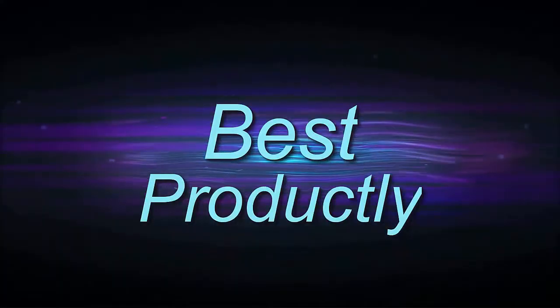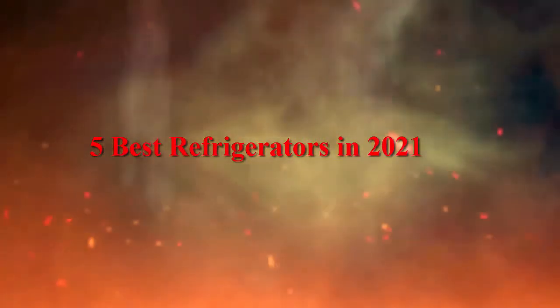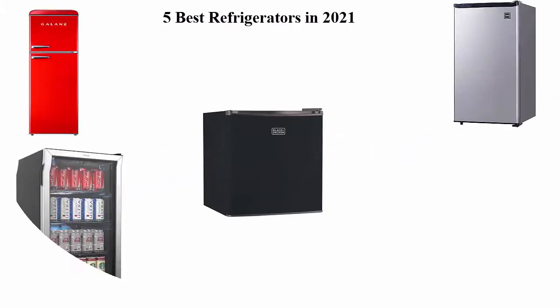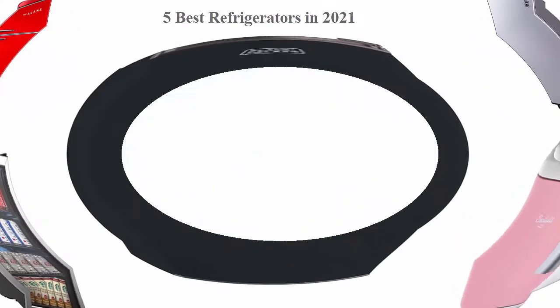Welcome to Best Products — Top 5 Best Refrigerators in 2021. We are going to check out the top 5 best refrigerators currently available. This list is based on my personal opinion, and I tried to list them based on their price, quality, durability, and more. If you want to see their price and find out more information about these refrigerators, you can check out the link down in the description and comment section below.